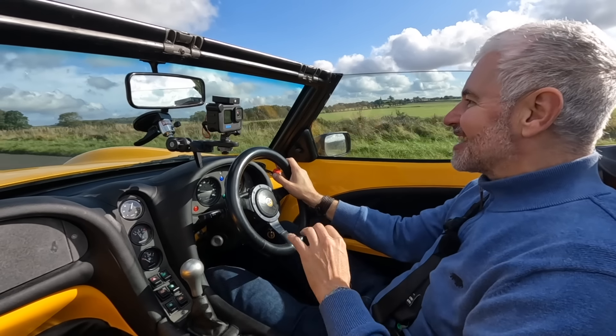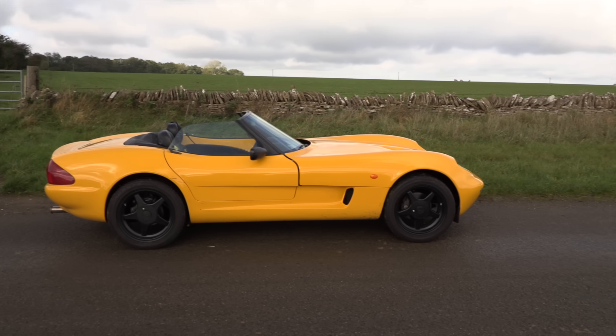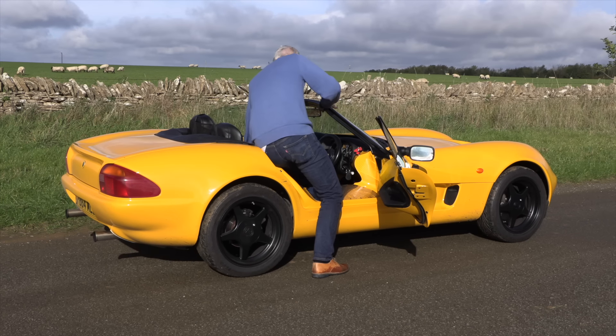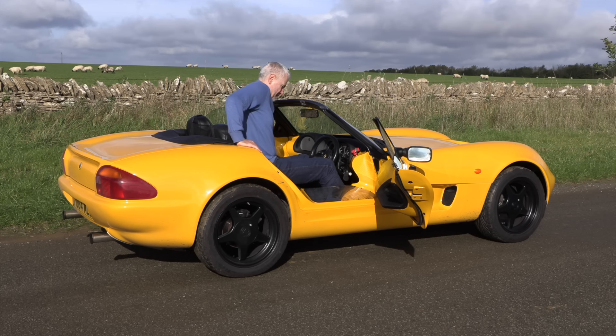The moment you get in the car, one of the other problems becomes apparent. This was supposed to be a more usable version of a 7, and it is — in the sense that you have a body around you and a hood you could potentially use. If you get caught in the rain, you'll have a certain amount of protection, whereas you'd have absolutely none in a normal Caterham 7. But the practicality is in question.